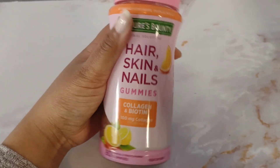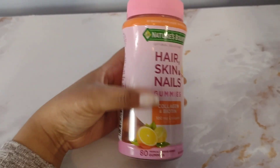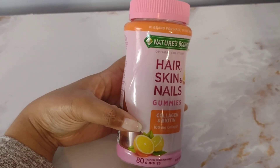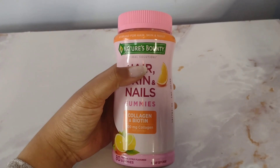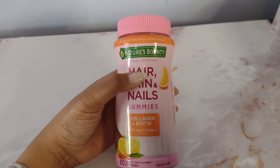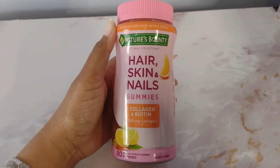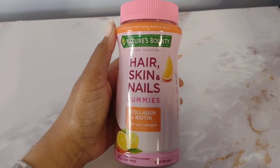You're only supposed to take two a day as an adult — just two a day. It comes with 80 gummies, which is really awesome because that will last you a good while. And Nature's Bounty as a whole is a really great brand. I have not had any issues as far as allergic reactions or anything like that, so that's always nice.